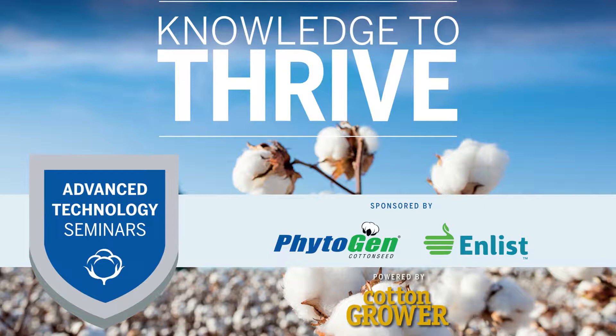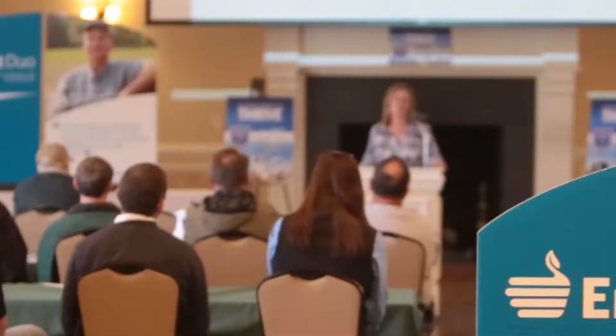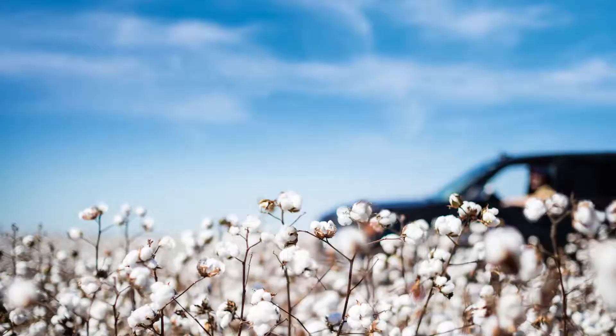Phytogen Cotton Seed provides growers with consistently high yielding, high quality varieties and the latest in trade technologies. Phytogen is committed to providing growers with the information they need to use these new varieties successfully. We partnered with Cotton Grower Magazine to produce a series of videos from the advanced technology seminars so our experts could answer your questions.